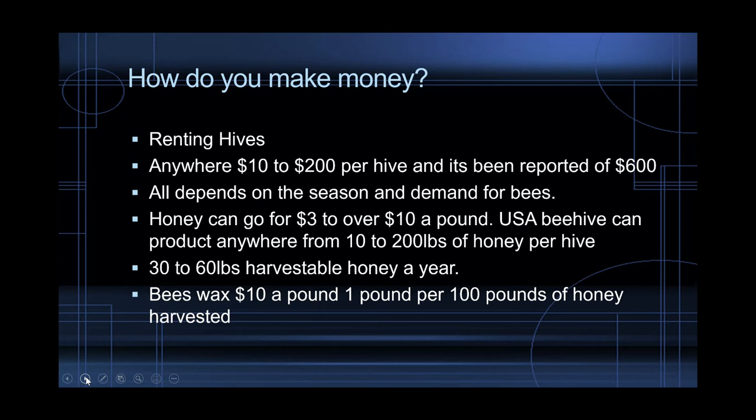The cool thing about bees is that they take care of themselves. Honey can go for anywhere from $3 to over $10 a pound. USA beehives can produce anywhere from 10 to 100 pounds of honey per hive, with best-case scenarios up to 200 pounds. If it's a rough year — drought, cold — it ranges. But the typical range is 30 to 60 pounds of harvestable honey a year. Even at $10 a pound for just 30 pounds, that's $300 — which pays for the beehive.